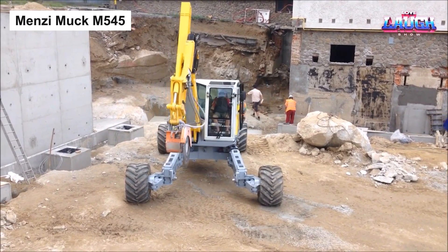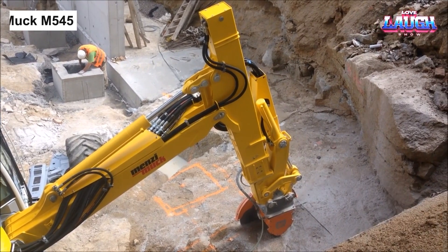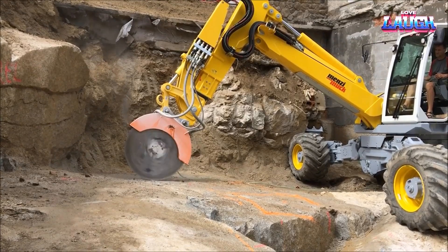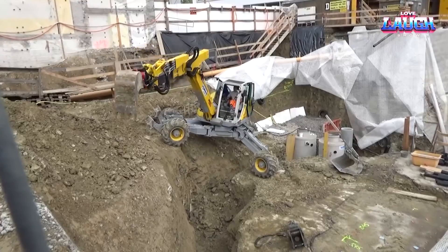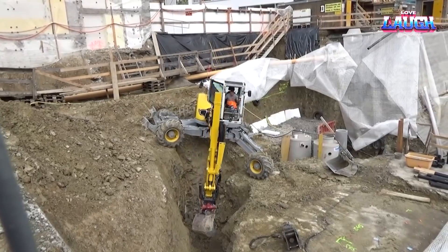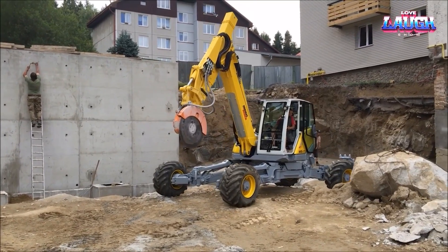Menzi Muck M545. We shift gears to examine a truly unique piece of machinery, the Menzi Muck M545. This Swiss-made Altairan excavator is a master class in versatility, capable of operating on slopes of up to 70 degrees. Its adaptive undercarriage and variable leg positioning is a testament to engineering ingenuity.